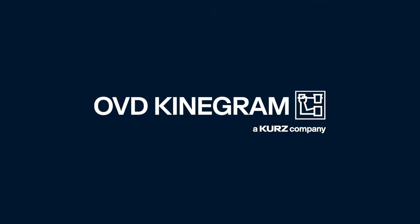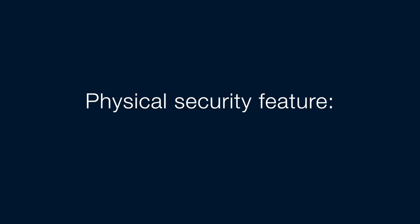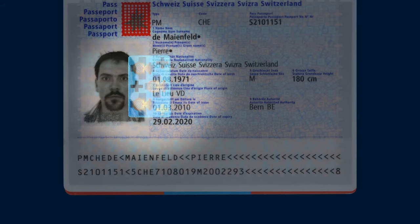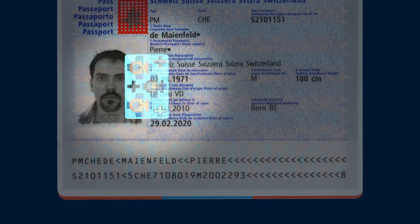OVD Kinnegram, the traditional Swiss company for document security, develops digital solutions to support the verification of identity documents in addition to the physical authentication feature Kinnegram.